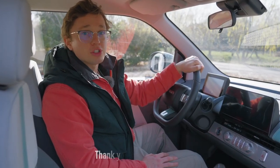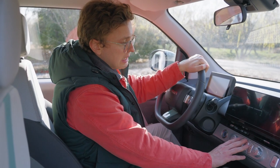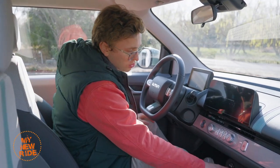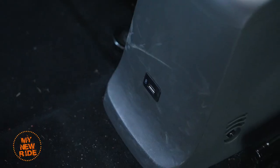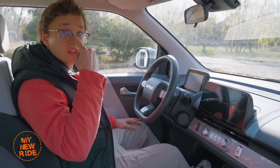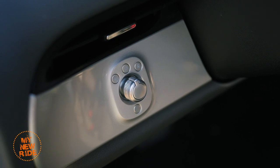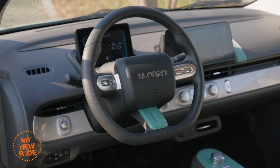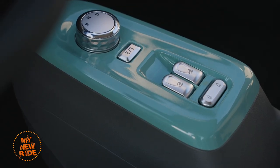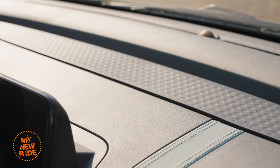There aren't a lot of other creature comforts in the interior, but that's not surprising considering the price. You do have heating and air conditioning controls with physical buttons, some USB ports — one up front and one in the back for rear passengers. One thing that did surprise me: this mid-spec version has electrically adjustable rear-view mirrors. The interior is plastic fantastic, but so is the Mini EV and every other car in this segment. The overall style does feel more like a new car than the Mini EV, though some would argue that makes it less charming.